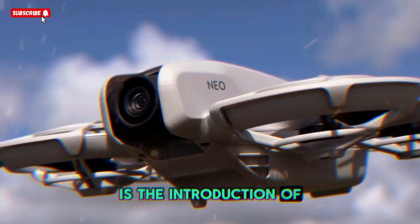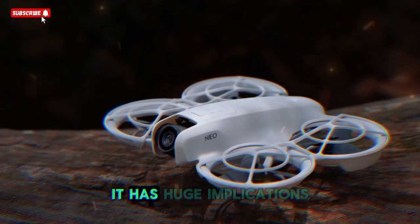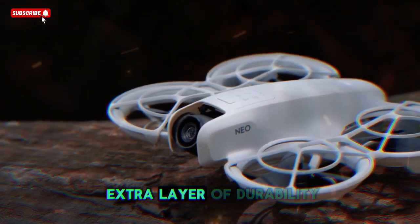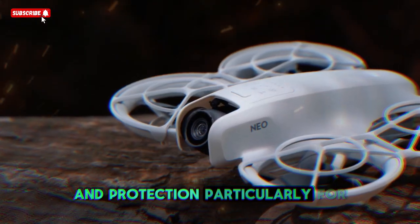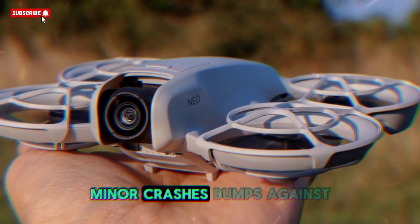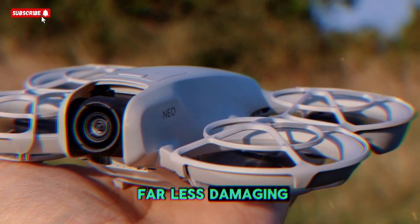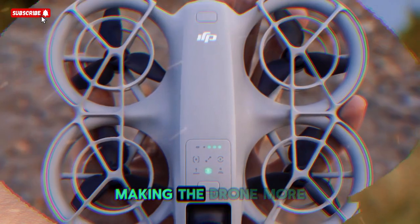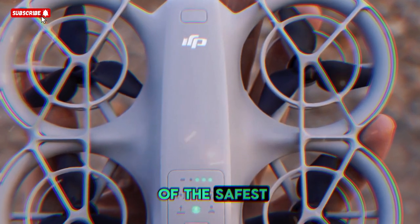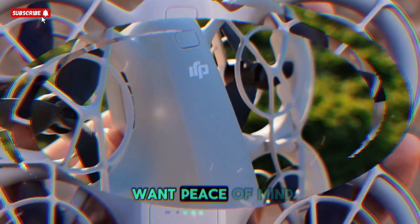Design upgrades and build quality: one of the biggest rumored upgrades for the DJI Neo 2 is the introduction of dual-layer propeller guards. While this might sound like a small change, it has huge implications for real-world use. Propeller guards add an extra layer of durability and protection, particularly for new pilots who are still getting used to flying. Minor crashes, bumps against walls, or accidental drops are far less damaging with these enhanced guards, making the drone more forgiving and reliable.